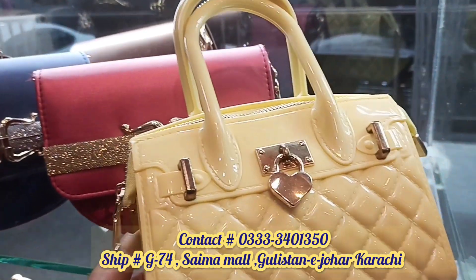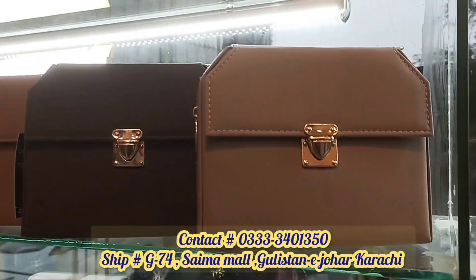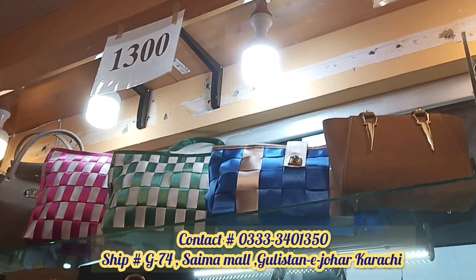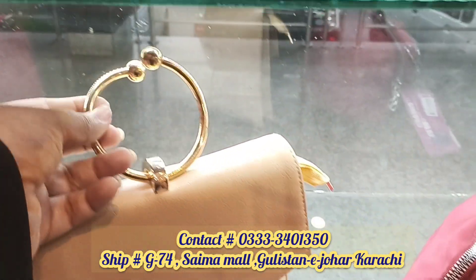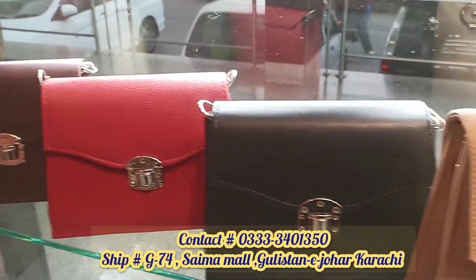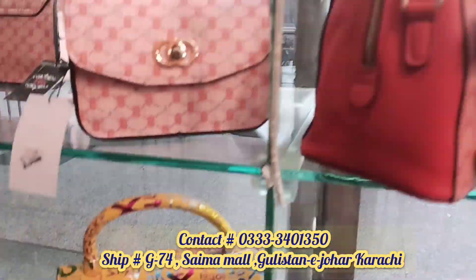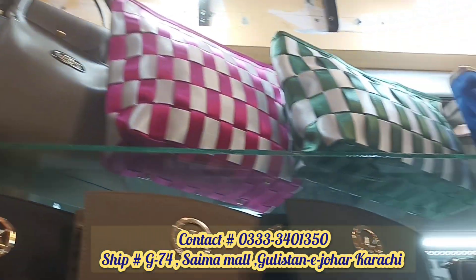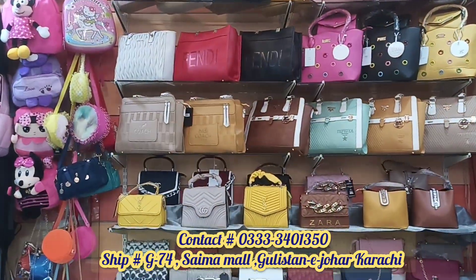This one is part of a series — see how beautiful it is. There is also a bag with various plastic types. This one is also beautiful. From top to bottom, everything in the 1300 range — this one has a lock, a handle, and comes in different colors and styles. There is also a large big-size bag in this range.